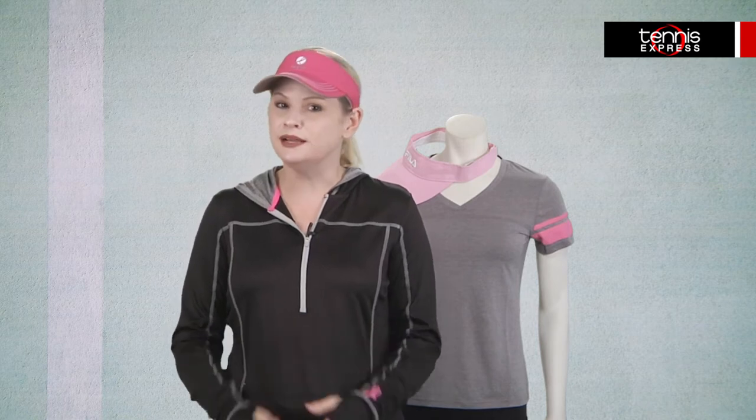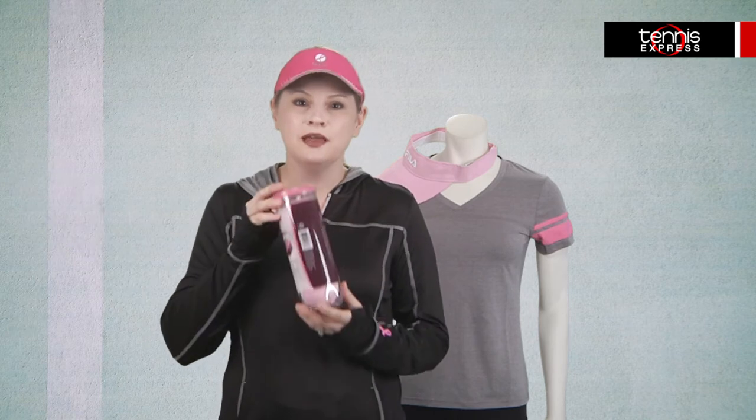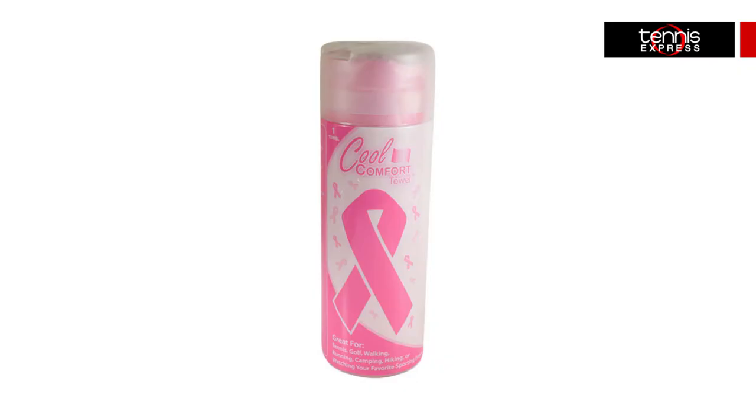Many companies within the industry have their own breast cancer awareness campaigns that you can contribute to by simply buying their version of the gear you already need — like the Wilson Hope Tennis Balls that are perfect for any type of court play, or the ProVision Sports Cool Comfort Towel.